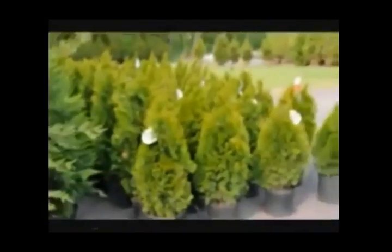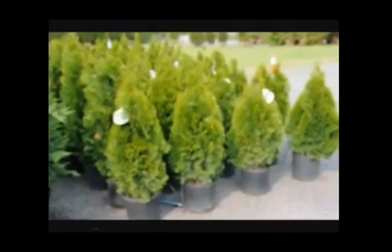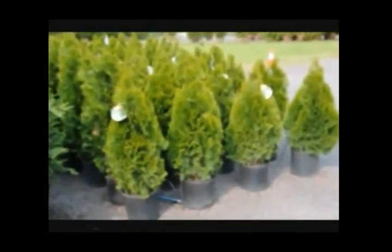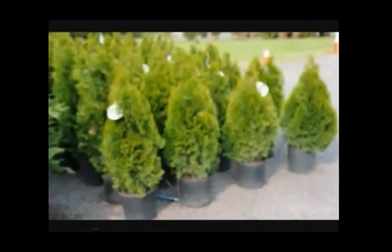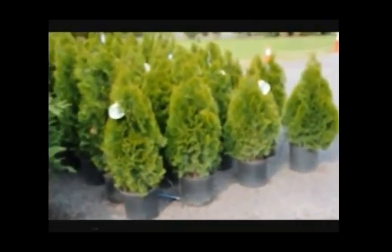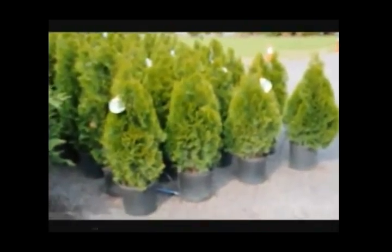These are Leland cypresses. The emerald green is a great plant for creating a barrier. The problem with the emerald green is it is not deer resistant. It will grow to 10 to 15 feet with this real beautiful emerald green colored foliage.